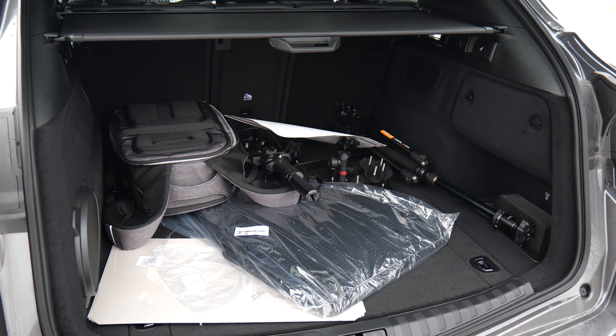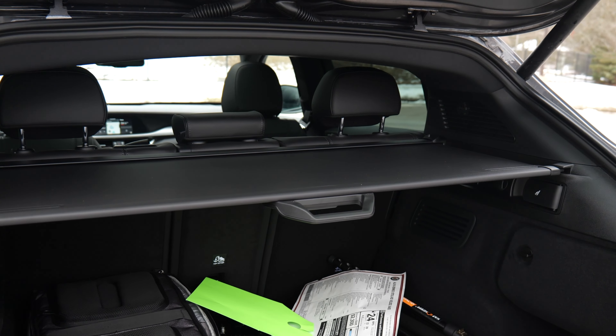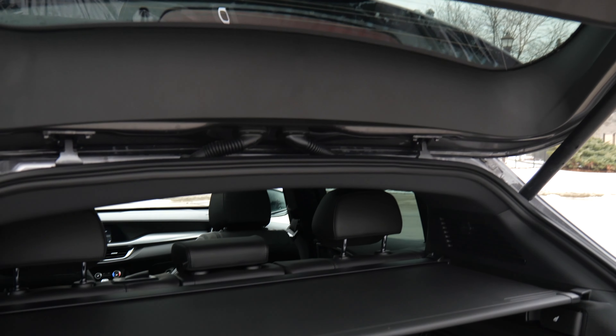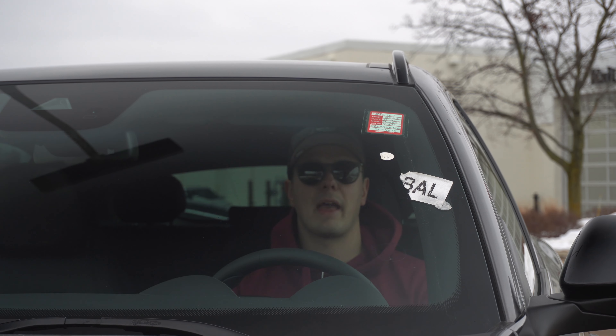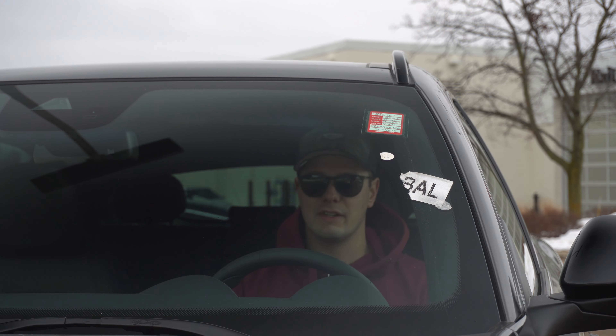There's the trunk, which is a decent size and again bigger than a Porsche Macan's. There's also an interesting detail where the privacy cover is split, and half goes up with the tailgate when you open it. So the cabin isn't huge or made of gold, but you get some real functionality and some really nice features.